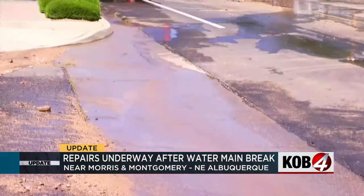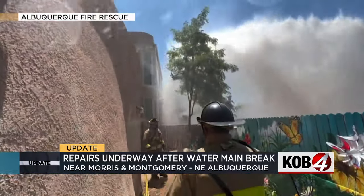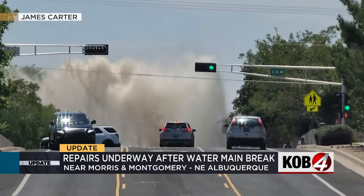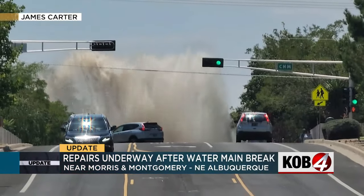This is what it looked like as water flowed down some metro streets after a massive water main break along Montgomery and Morris Sunday afternoon. Nearby neighbors say they didn't have water for a few hours while crews tried to stop the gushing water. One resident said: 'I found out the water was out. I knew it was a problem somewhere.'